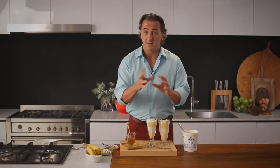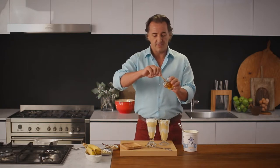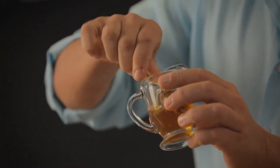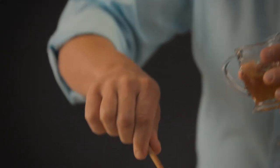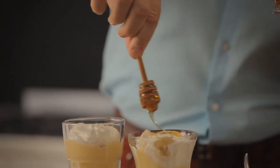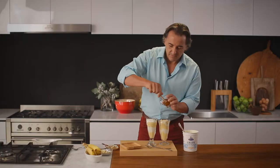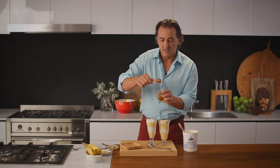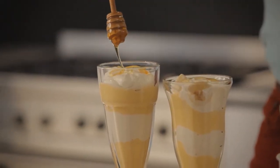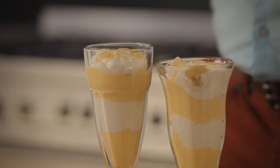You can decorate it if you want with a few more bananas in there. I'm just going to put a little bit of honey on top of it. You don't need too much, just to give that beautiful flavor — yogurt and honey work really really well together. It's nice and thick.